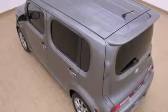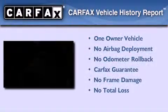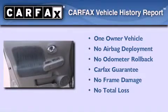With an EPA estimated rating of 29 miles per gallon on the highway, you won't be making frequent trips to the gas pumps. This Nissan has had only one owner and it qualifies for the Carfax buyback guarantee.